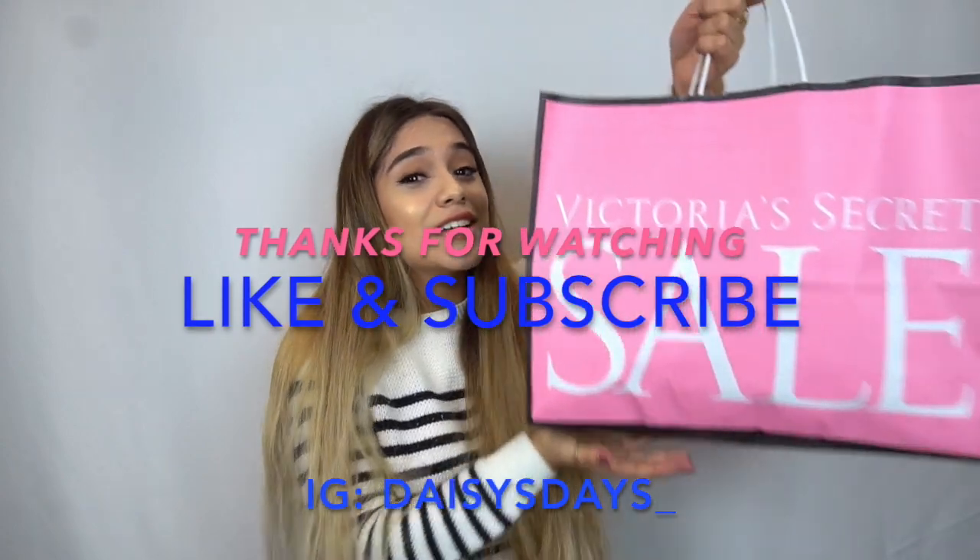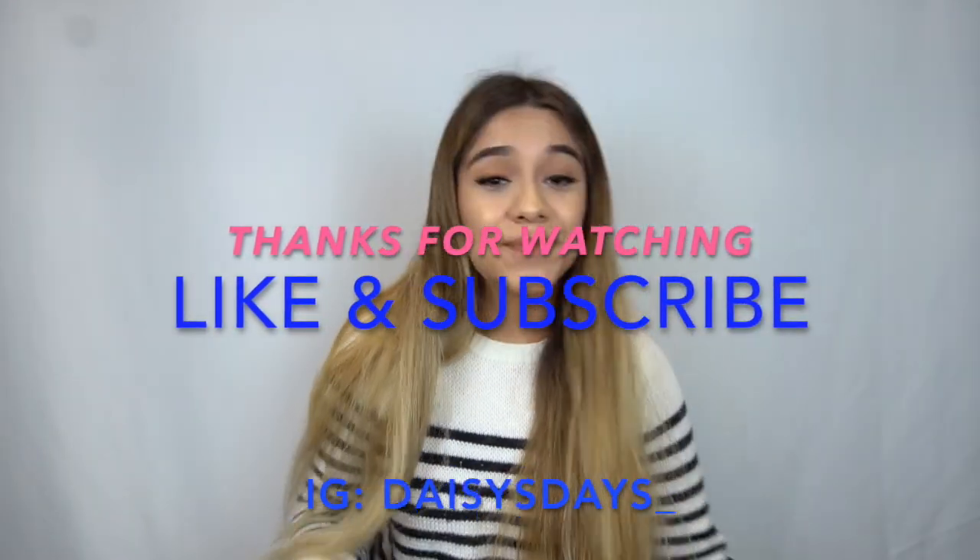Okay, well that is all for my semi-annual 2019 shopping haul — hope you guys enjoyed!